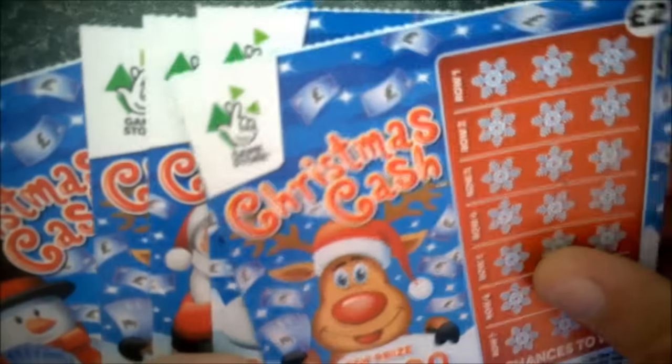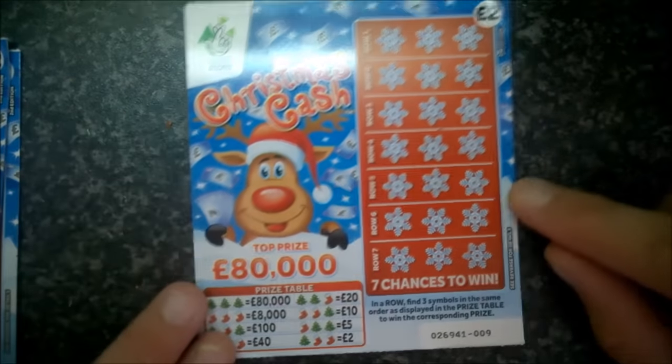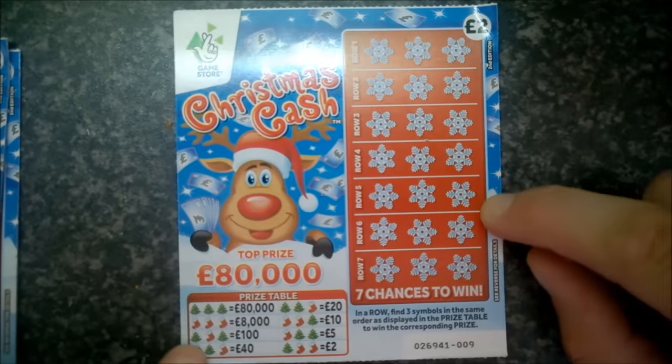Hello there YouTube, and welcome to this episode of new scratch cards from National Lottery. Today it's card number two of the seven they've released this month, and it is a two pound Christmas Cash. We've got five of them to do today.